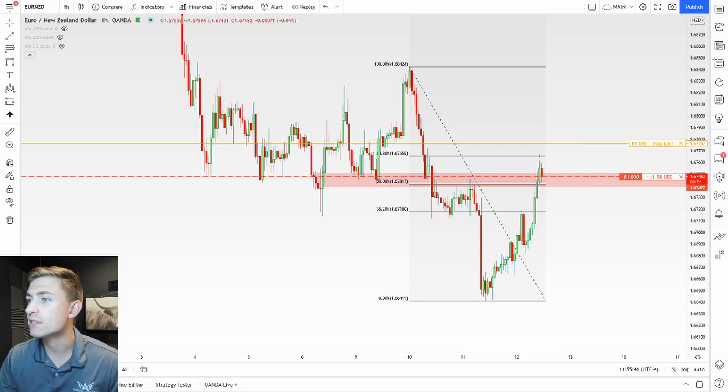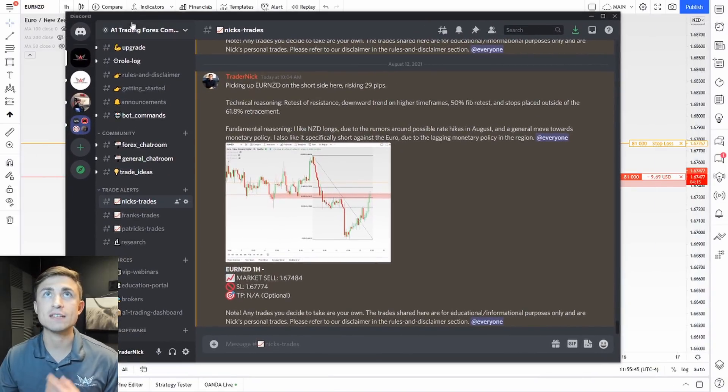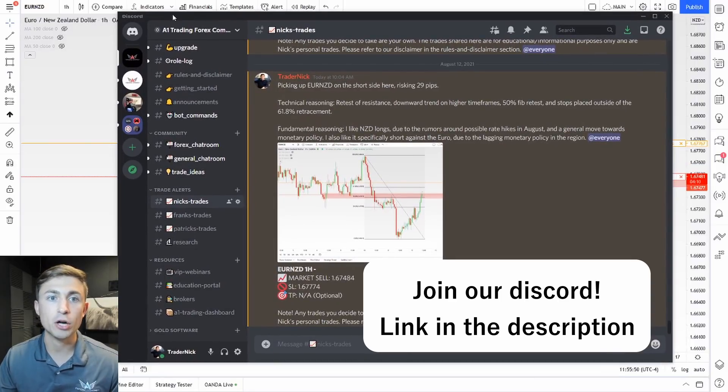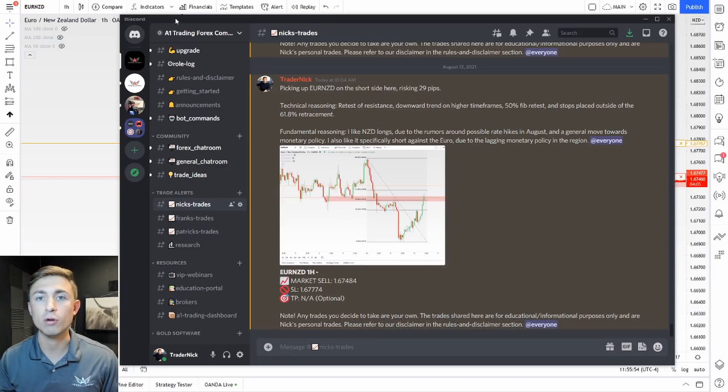I'll also mention the fundamental analysis side. Here is the trade alert I sent out to members inside our Discord. If you're not already in our Discord, there's information to sign up on our website. Inside the group you can join chat rooms, see live coaching webinars, and also see the trades I'm taking. So here is the trade alert I sent out this morning: I'm picking up Euro New Zealand on the short side, risking 29 pips should price go against me, based on the Fibonacci retracement, the trend, and a retest of resistance.